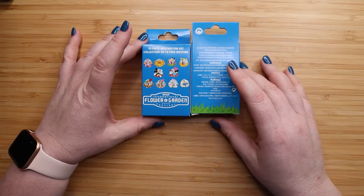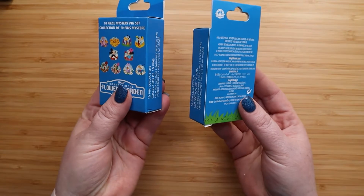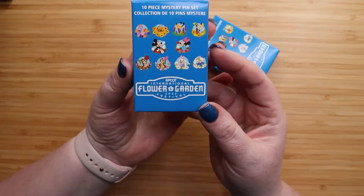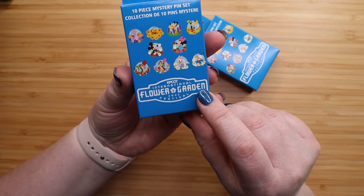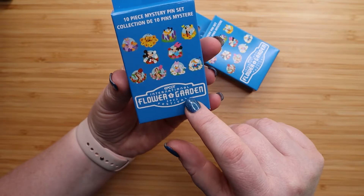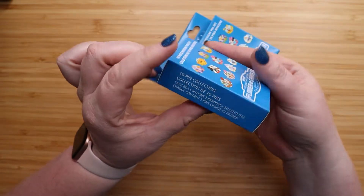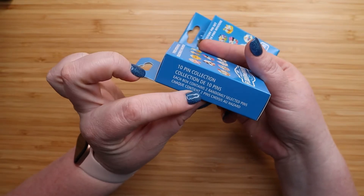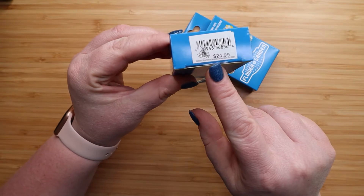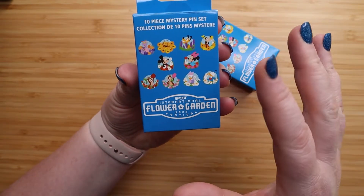Hi my magical friends, it's Jess from Disney Jess and I have two pin boxes to open with you guys today. Let's take a closer look. These are the Flower and Garden 2022 Festival pins. These are usually limited release, although I'm not sure if it says so on the box. Each box contains two pins and the price was $24.99.